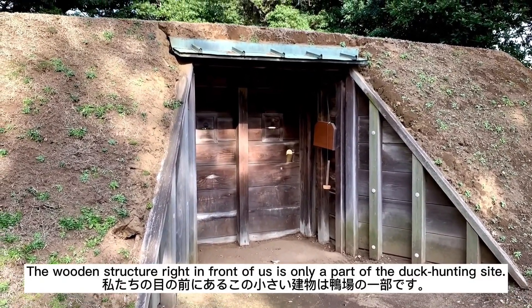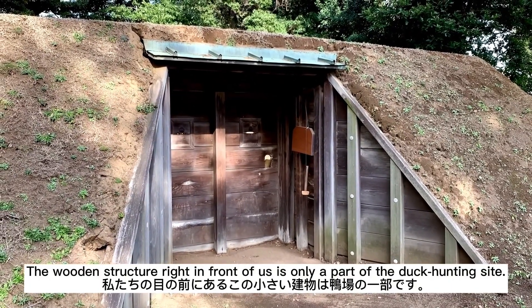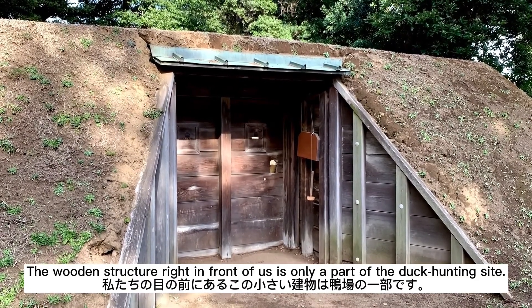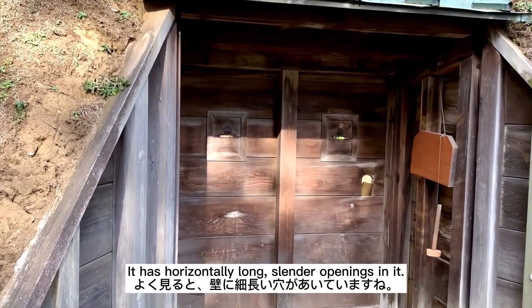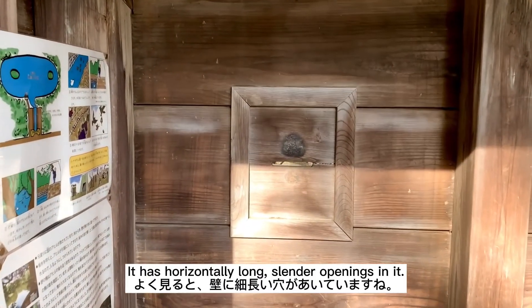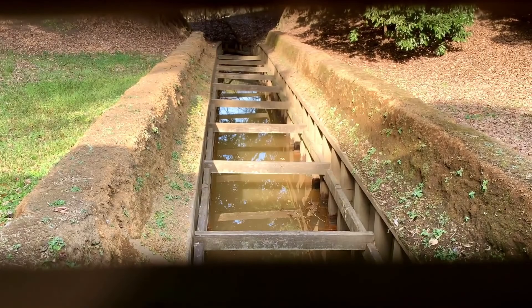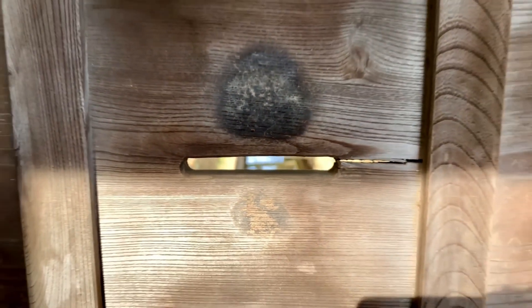The wooden structure right in front of us is only a part of the duck hunting site. It has horizontally long, slender openings in it. As you can see, there's a long hole in the wall.